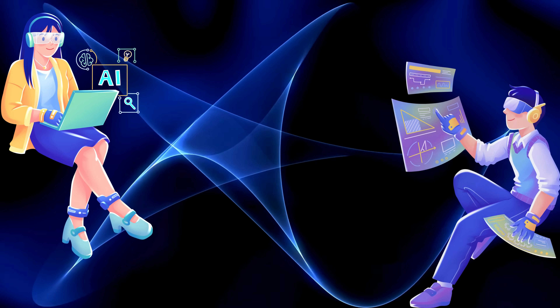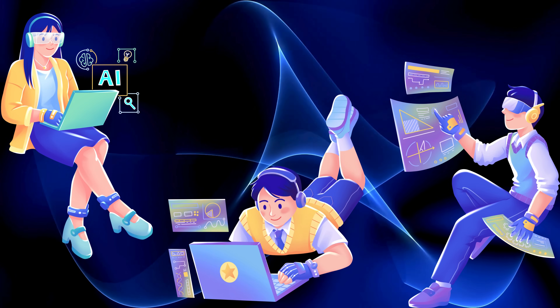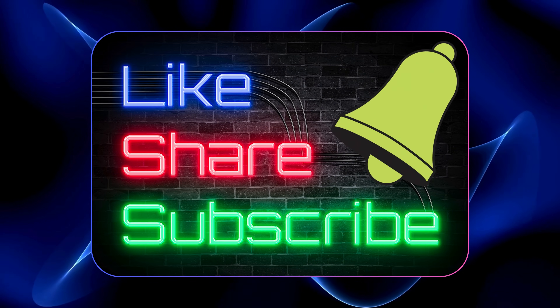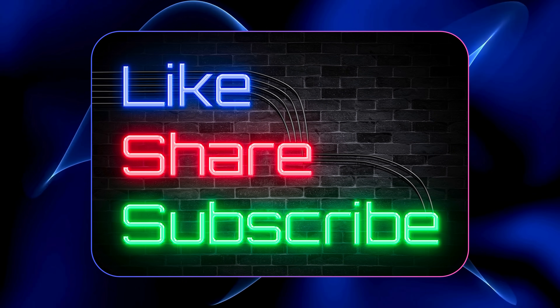And hey, if you're into AI tech or just want to stay safe online, make sure you hit that like, subscribe, and ring that bell so you never miss another wild update from the frontlines of AI warfare.